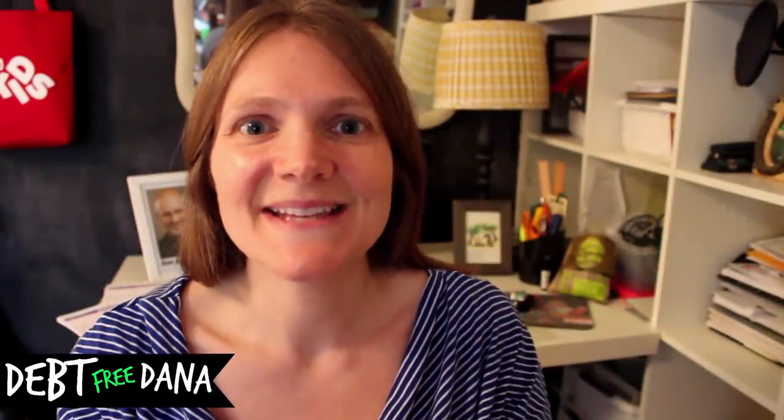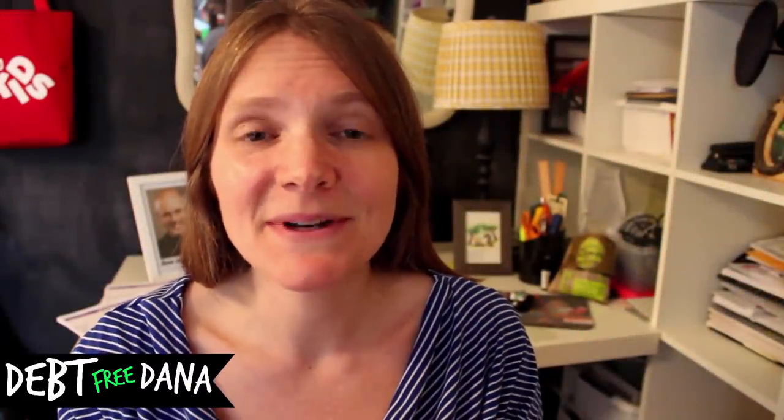Hey guys, it's Dana and it's Tuesday so it's time to talk about money. Today I want to talk about ways you can visualize your debt payoff progress.